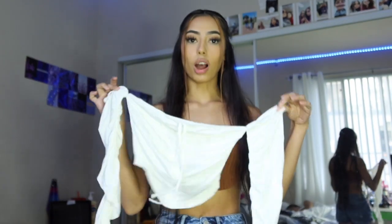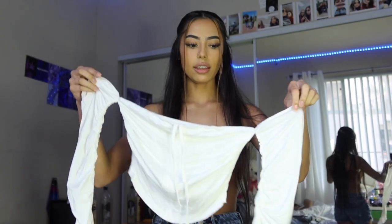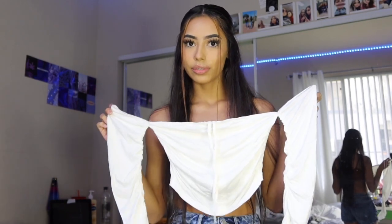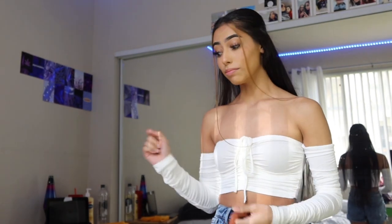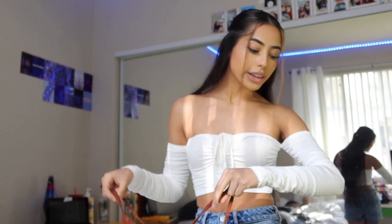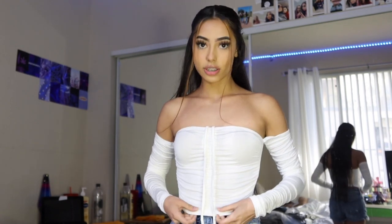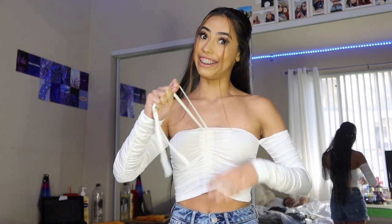Okay guys, next up is this white long-sleeve crop top. I don't really own many white clothes — I only have like two white crop tops — so I thought I'd get more white stuff. Here it is. I was kind of frustrated at first because I thought it didn't look great, but then I realized these strings at the bottom pull it into a crop top.